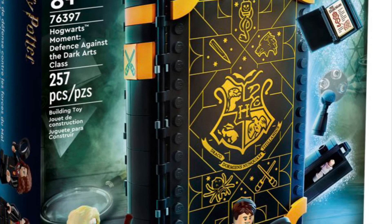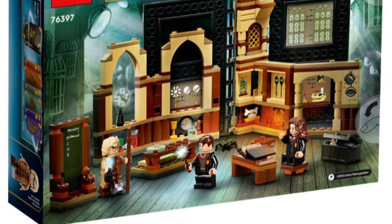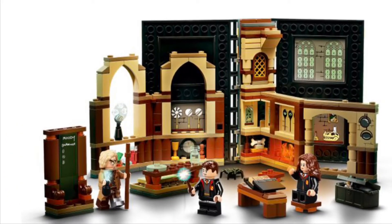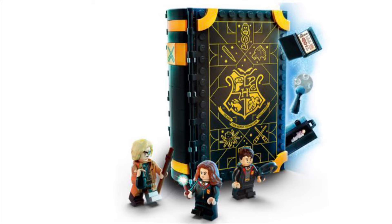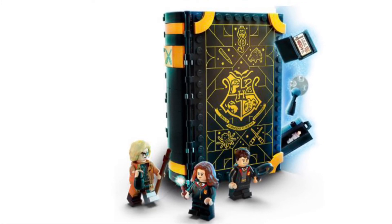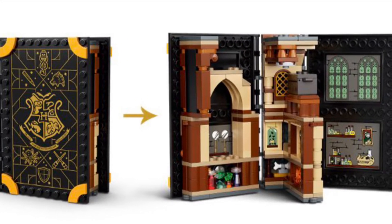The last set revealed today is the Hogwarts Moment Defense Class, set number 76397. I find it funny how they call it Defense class and not Defense Against the Dark Arts class — it's a bit inaccurate. This set has 257 pieces and retails for $29.99, like the other book set. I personally like this one more because my favorite class is Defense Against the Dark Arts, and it has some nice stickers.